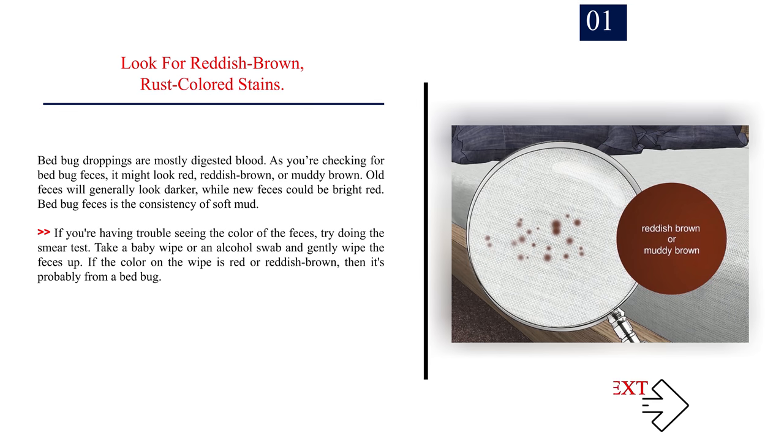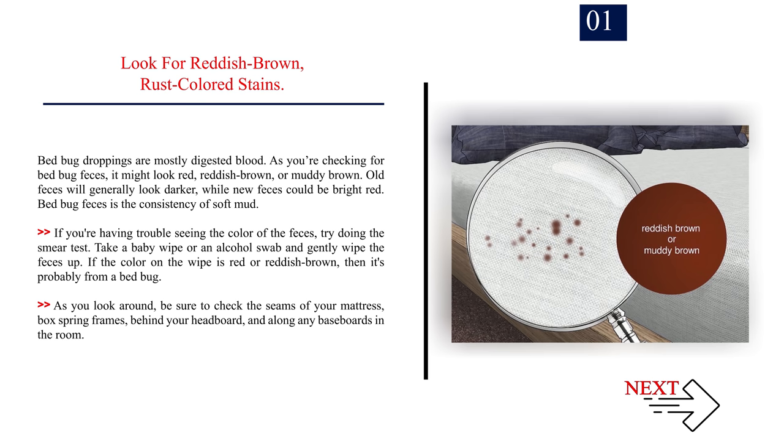Number one: look for reddish brown, rust-colored stains. Bed bug droppings are mostly digested blood. As you're checking for bed bug feces, it might look red, reddish brown, or muddy brown. Old feces will generally look darker while new feces could be bright red. Bed bug feces has the consistency of soft mud. If you're having trouble seeing the color, try the smear test — take a baby wipe or alcohol swab and gently wipe the feces. If the color is red or reddish brown, it's probably from a bed bug. Check the seams of your mattress, box spring frames, behind your headboard, and along any baseboards.